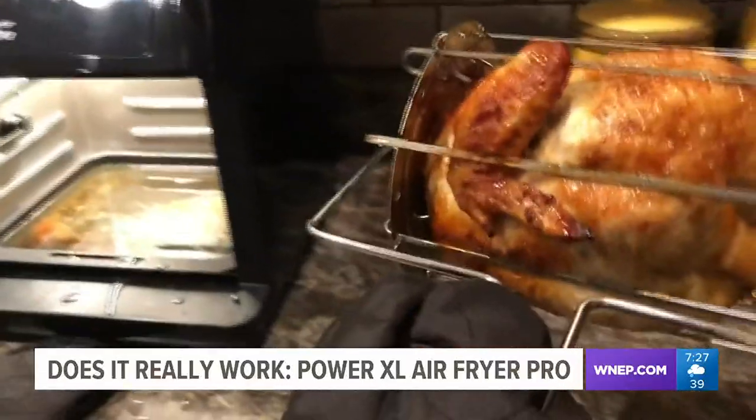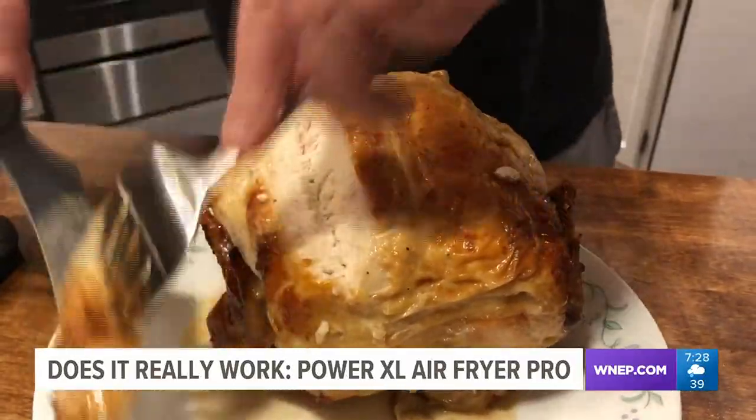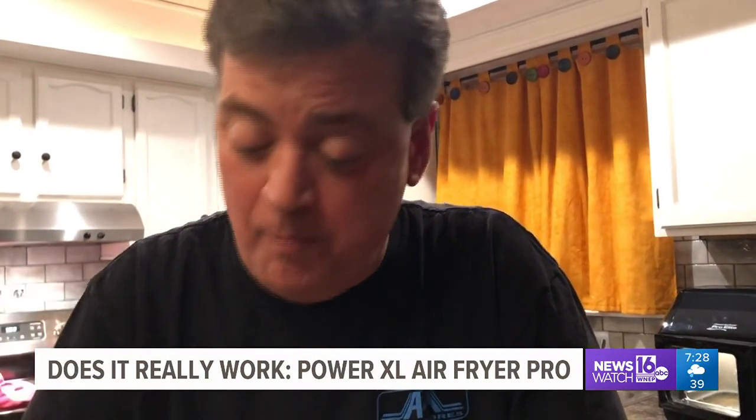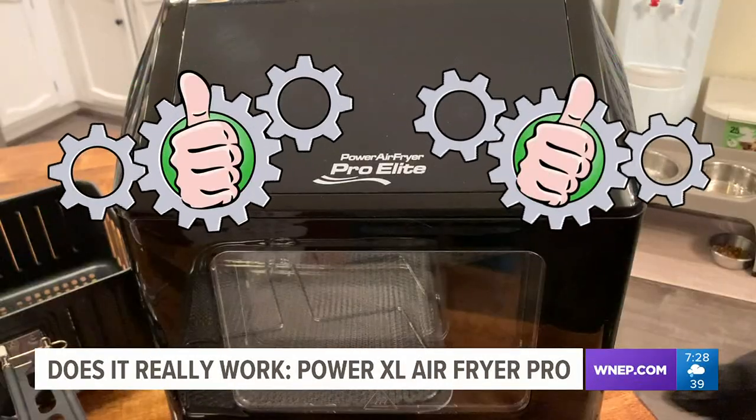When the bird was finally finished, believe it or not, it was 10 o'clock at night. We were getting tired, but it was time for one last test. A five-pound bird in a three-pound rotisserie. Oh man, is that tender. Yeah, it's really good. We both give the Power XL Air Fryer Pro two big thumbs up.